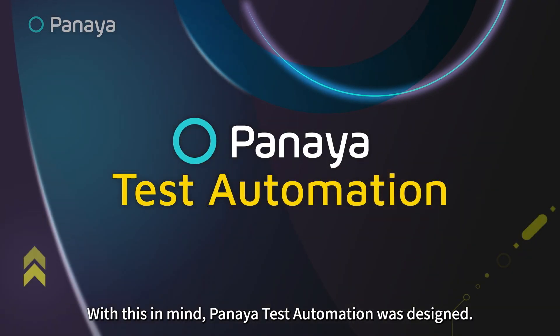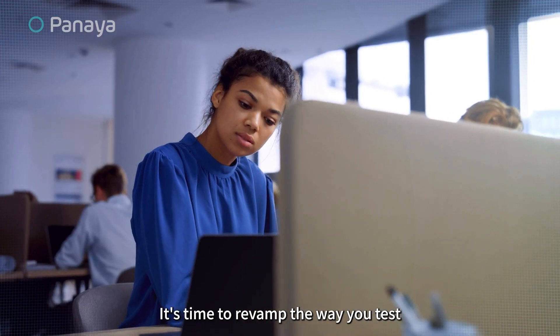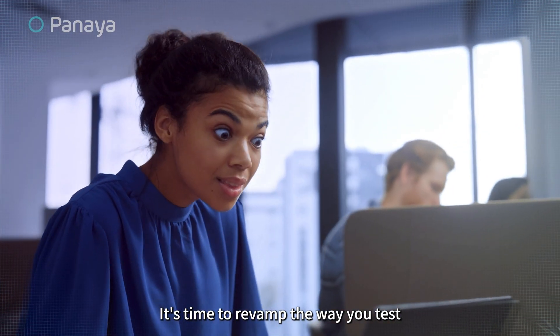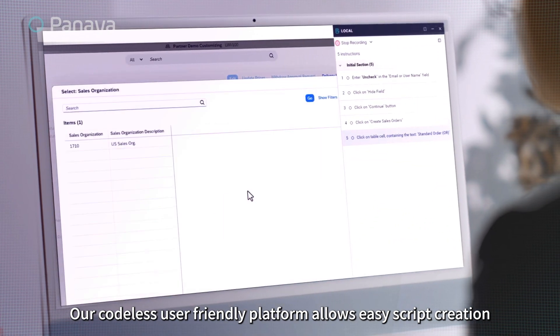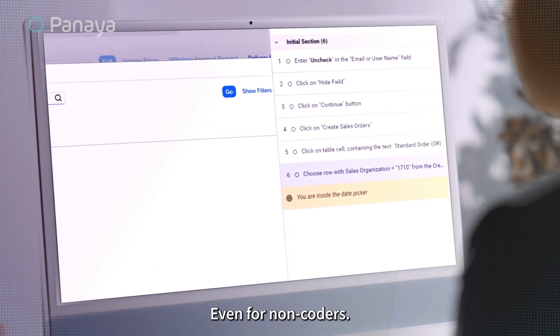With this in mind, Panaya Test Automation was designed. It's time to revamp the way you test. Our codeless, user-friendly platform allows easy script creation, even for non-coders.